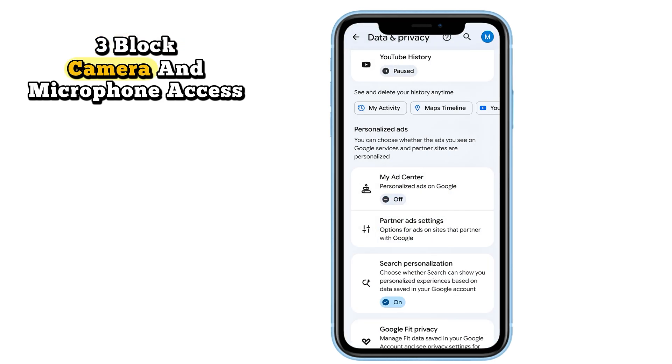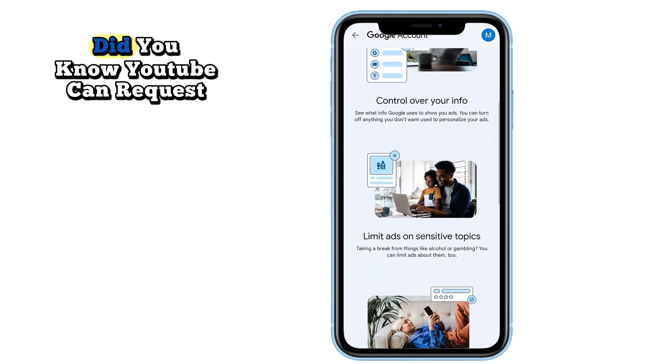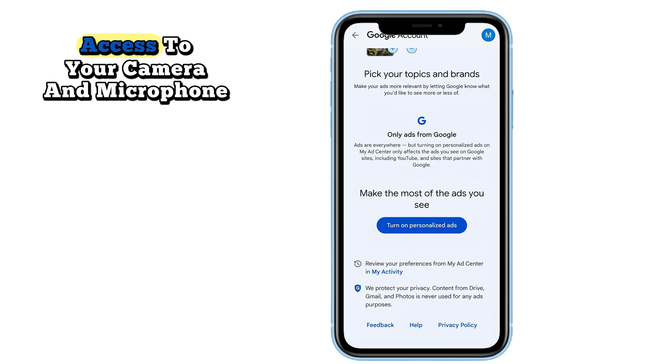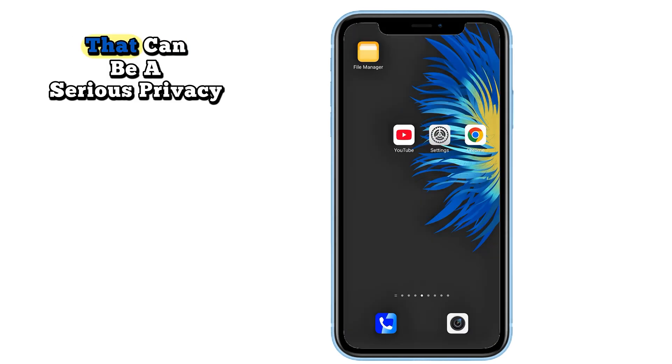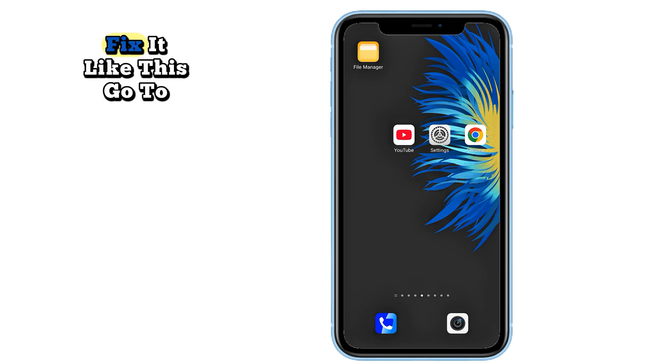Number 3: Block camera and microphone access. Did you know YouTube can request access to your camera and microphone, even when you're not actively using them? That can be a serious privacy risk. Fix it like this.